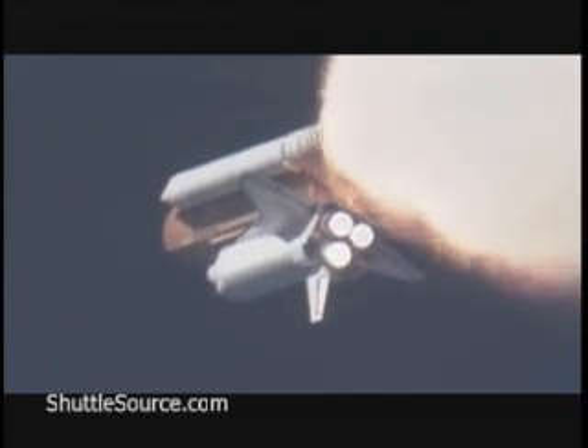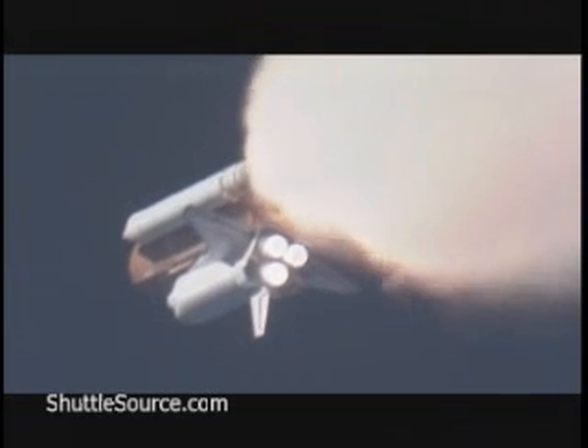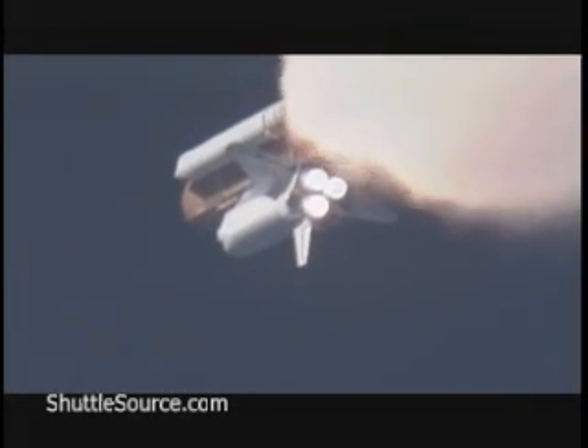One minute, 30 seconds. All hydraulic systems in good shape. Electricity-producing fuel cells also in excellent shape as Atlantis heads downrange. The next event is burnout and separation of the twin solid rocket boosters, which are burning propellant at a rate of 11,000 pounds per second.